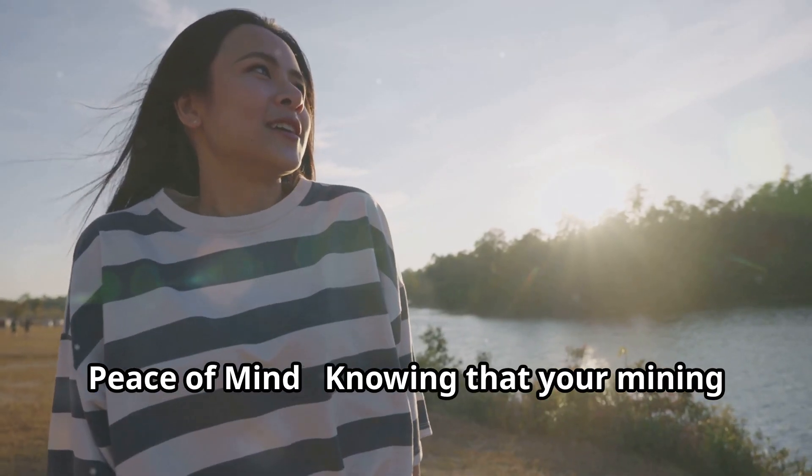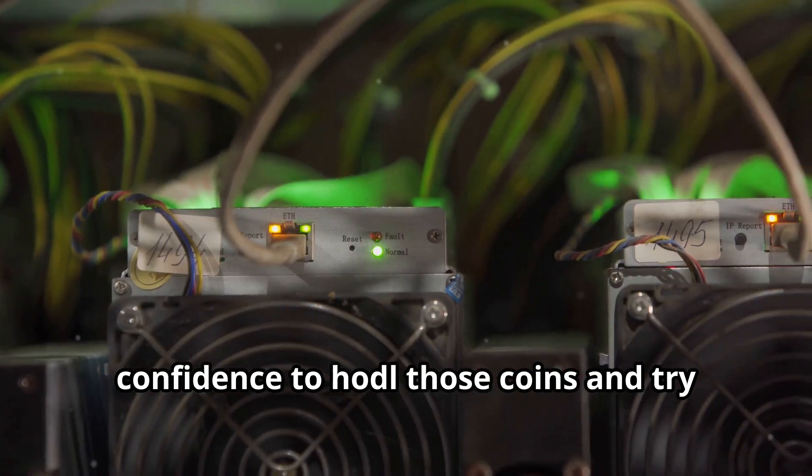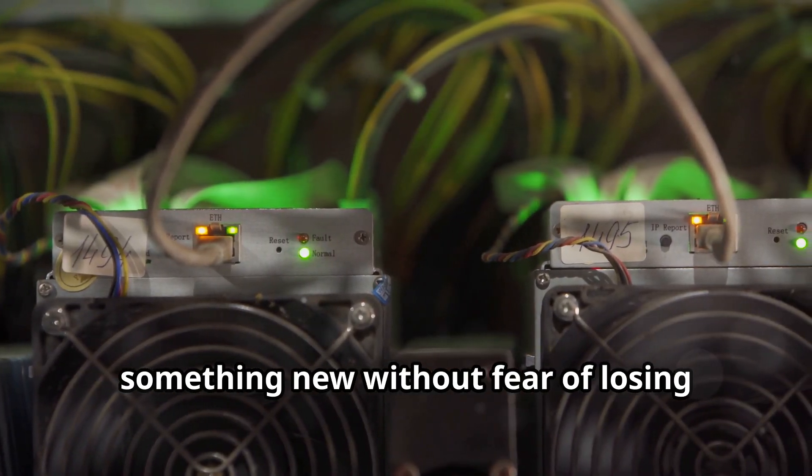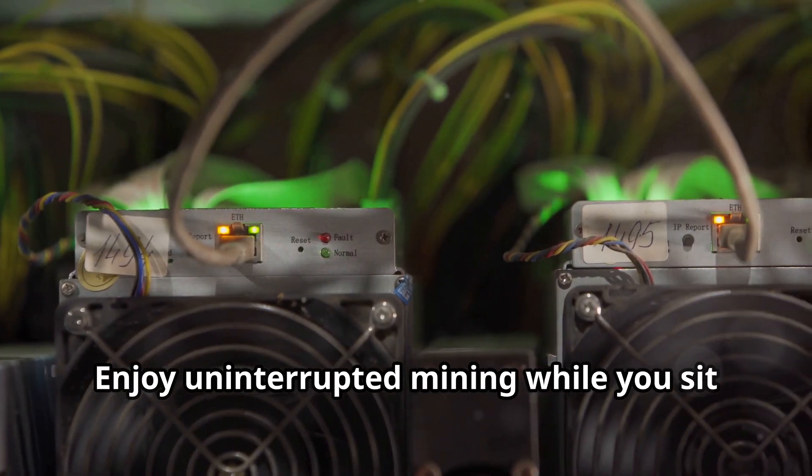Peace of Mind: knowing that your mining operations are protected gives you the confidence to hodl those coins and try something new without fear of losing everything to a power outage. Enjoy uninterrupted mining while you sit back and relax.